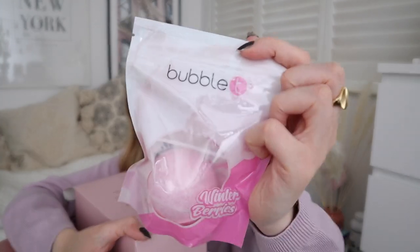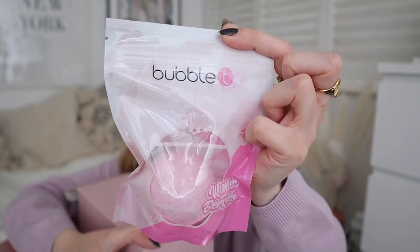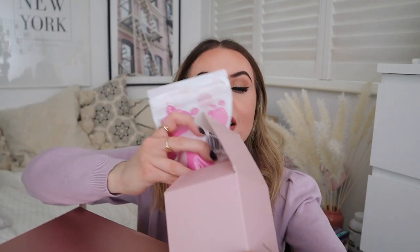Door eight is humongous — it's like a bloody shoe box in there. Oh — bath bomb! Lovely. Bubble Tea — a brand I know, a brand that I think features quite a lot in Glossy Boxes over the years. It's a bath bomb so that's really nice, and it's a winter berry smell. I can't smell this in the packaging but I'm sure it's very nice. I do like getting stuff like that in an advent calendar — little treats that you wouldn't necessarily buy yourself.